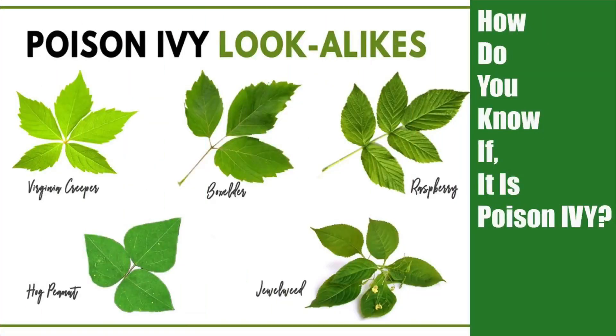So how do you know it is poison ivy? There are so many plants out there with similar looking leaves — for example, the Virginia creeper, raspberry, and so many more.